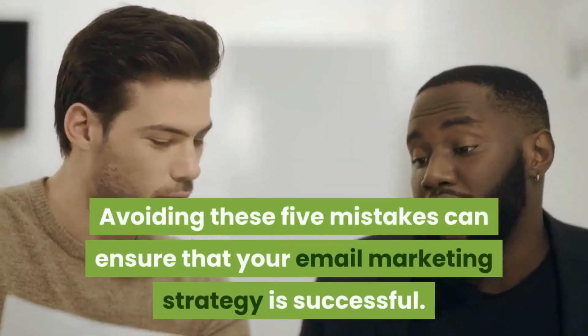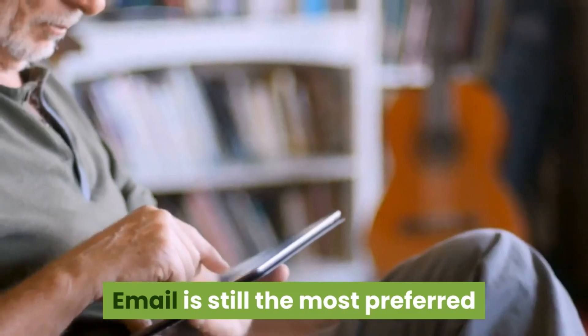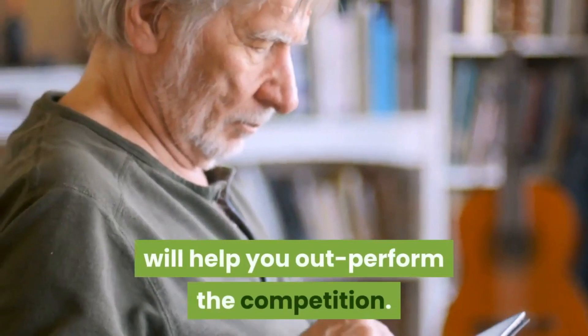Avoiding these five mistakes can ensure that your email marketing strategy is successful. Email is still the most preferred communication channel for most customers, so creating an effective email campaign will help you outperform the competition.